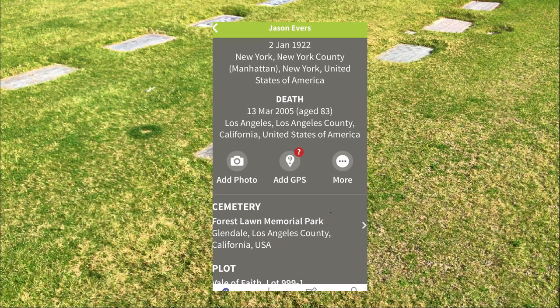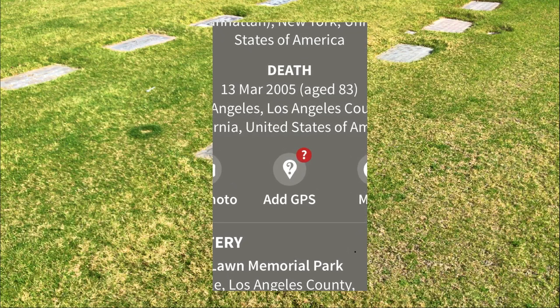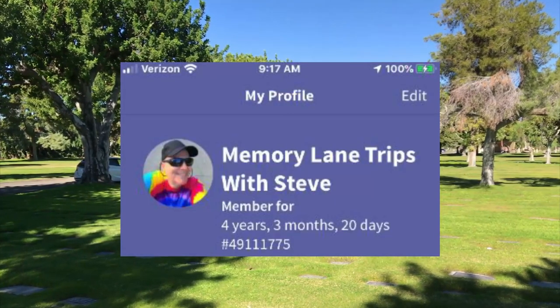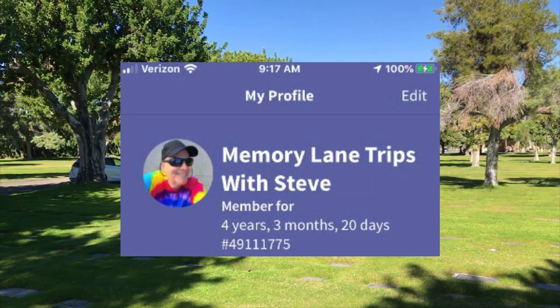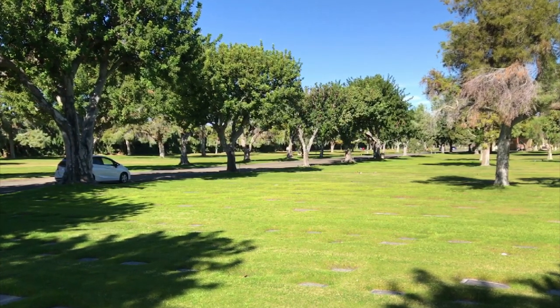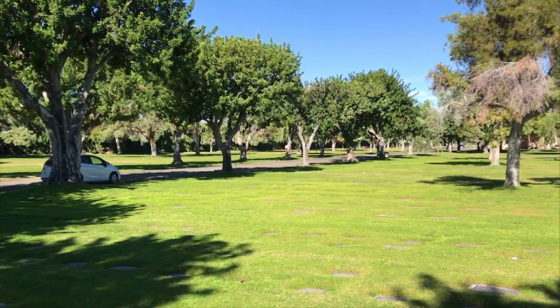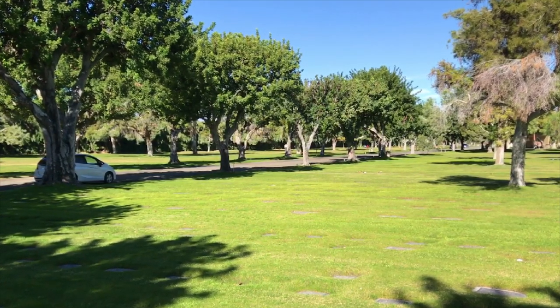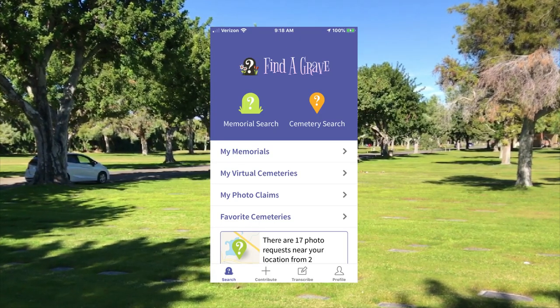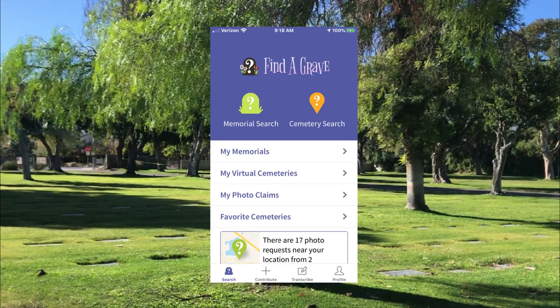If no one has added a GPS yet, it will show a button that says 'Add GPS.' You just stand right there at the grave, click the button, and within a few seconds the GPS will be added automatically. I've been a member for about four and a half years, and it's free. I also find the findagrave.com website very helpful and use it on my laptop at home, but when I'm out in the cemetery I use the app on my smartphone. I do most of my research at home before I visit the cemetery, but you can definitely do all of this on the app while you're there.